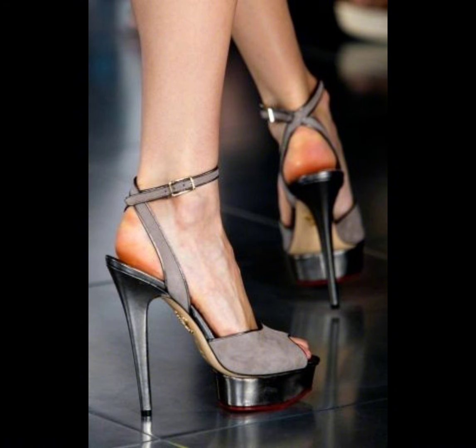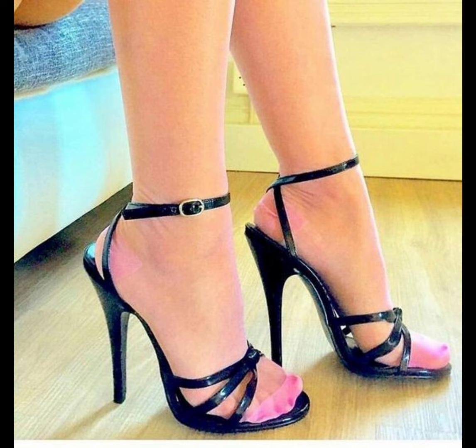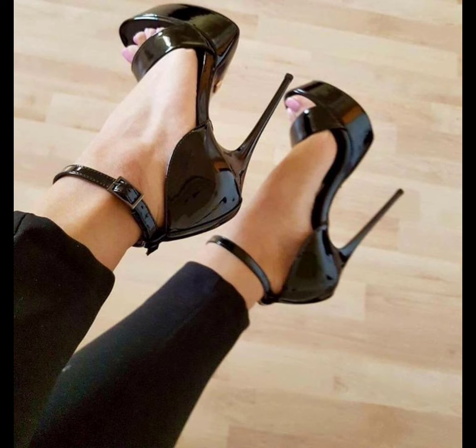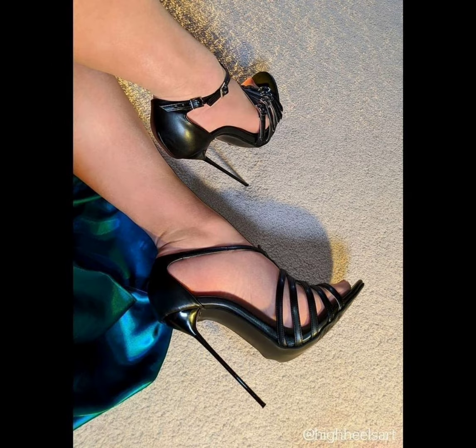High heels can essentially elevate any outfit. Pair them with a little black dress for a classic and sophisticated look, or wear them with jeans and a blouse for a chic and stylish vibe. The possibilities are endless.